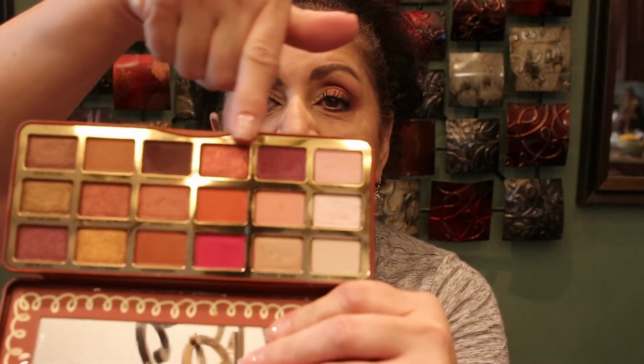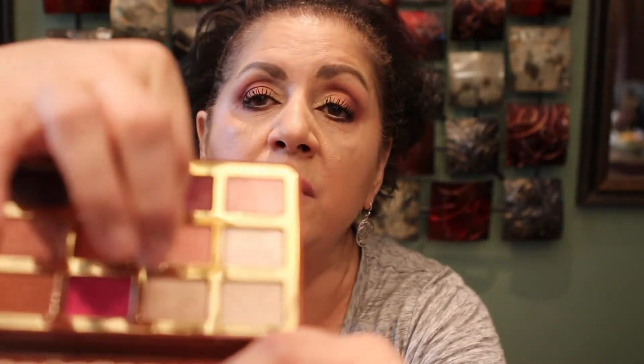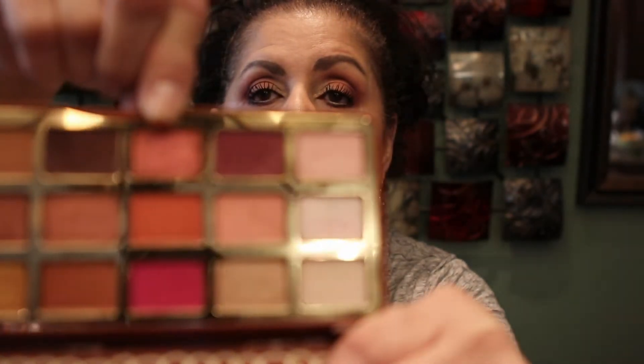I wanted to show you guys the look I created today, also done with the Gingerbread Palette. This time I used the pink side of the palette. I used one shade in my crease, then went over it with pink on the outer edge, and used another color on the outer V to darken it. On my inner lid I used a lighter pink, a beautiful shade in the center, and a gold one right here. It's a beautiful palette and I wanted to use the pink shades this time.